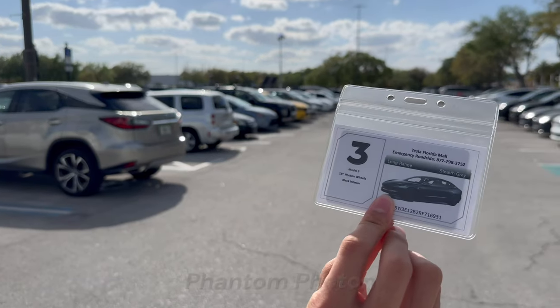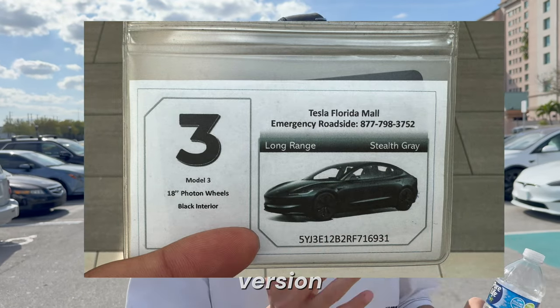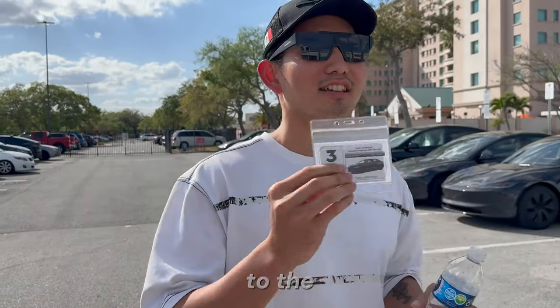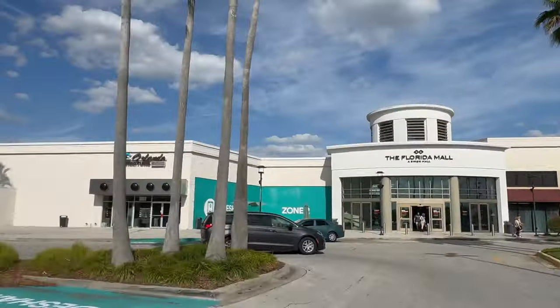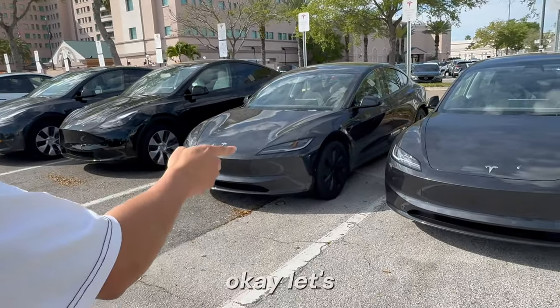I got the Tesla Model 3 18-inch Phantom 4-ton wheels, black interior. This is the newest Tesla Model 3 Highland version, and we're going to drive that one. I think it's pretty slick. Thanks to the Florida Mall Tesla Center for letting us drive the Tesla Model 3, the newest version. Let's test this one.